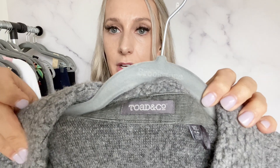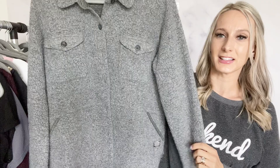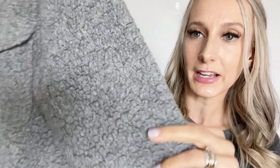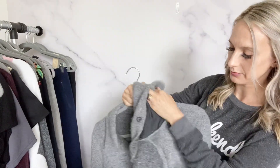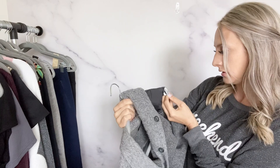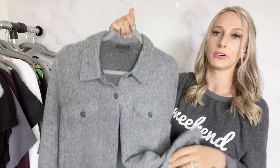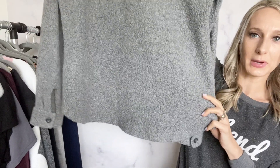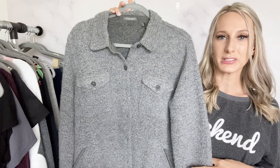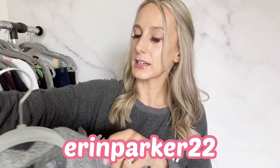Then I found this Toad & Co jacket, extra large — it's like a shacket. Lightweight but with texture, full button down. The fabric content is 50% wool, 30% polyester, 20% nylon, so it definitely has that wool feel. I still need to list this one and check comps, but I'm guessing maybe $40 to $50. My Poshmark closet is Aaron Parker 22 if you want to see what I end up listing everything for.